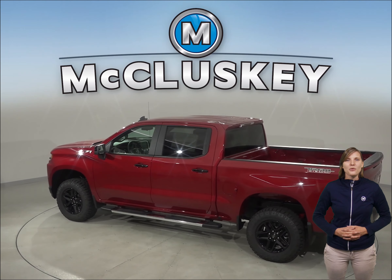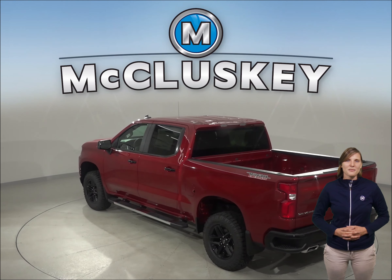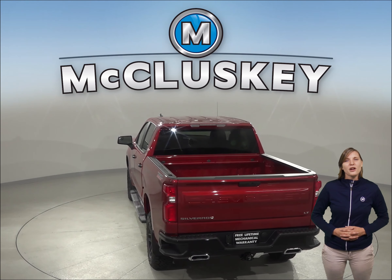The Chevrolet Silverado LD's 5.3 liter V8 engine produces 50 more horsepower and 114 pound-feet more torque than the Ram 1500's standard 3.6 liter V6 hybrid model.